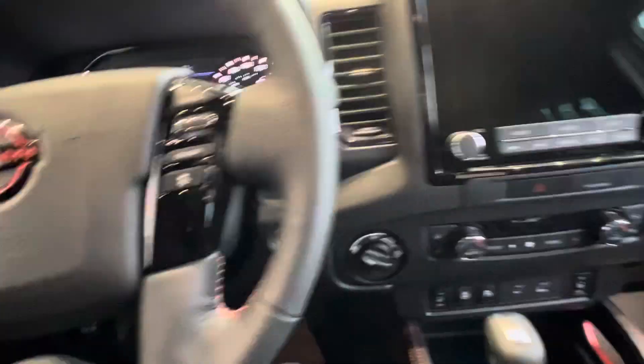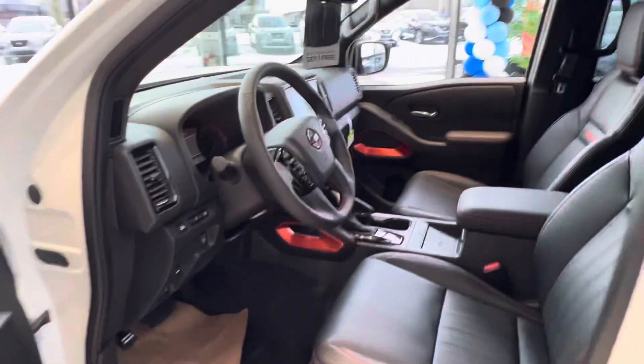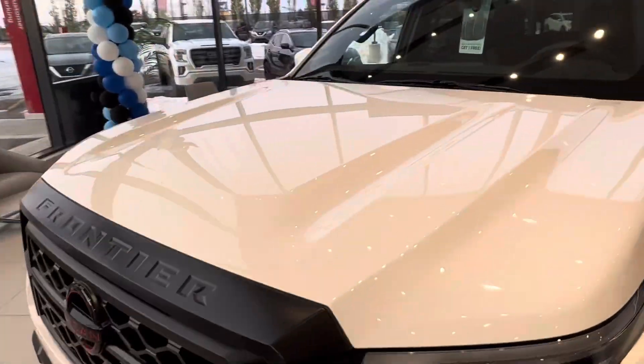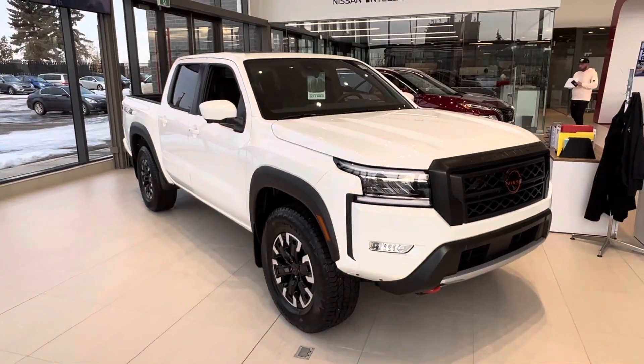So this is the 2023 Frontier Pro 4X. I'll get you the details on a cash deal for you guys right away. Thanks so much for watching — I hope you enjoyed, and please let me know what we can get done.